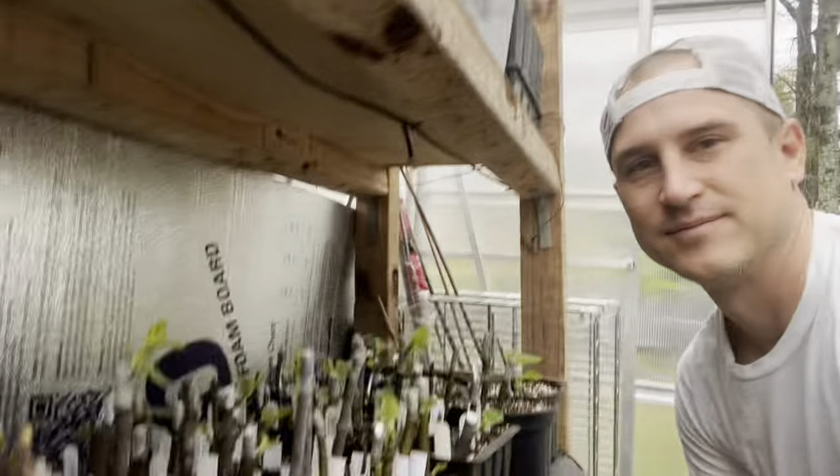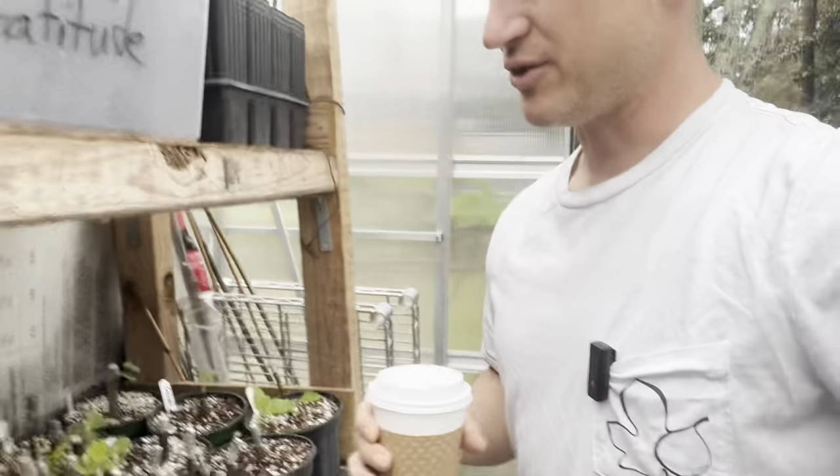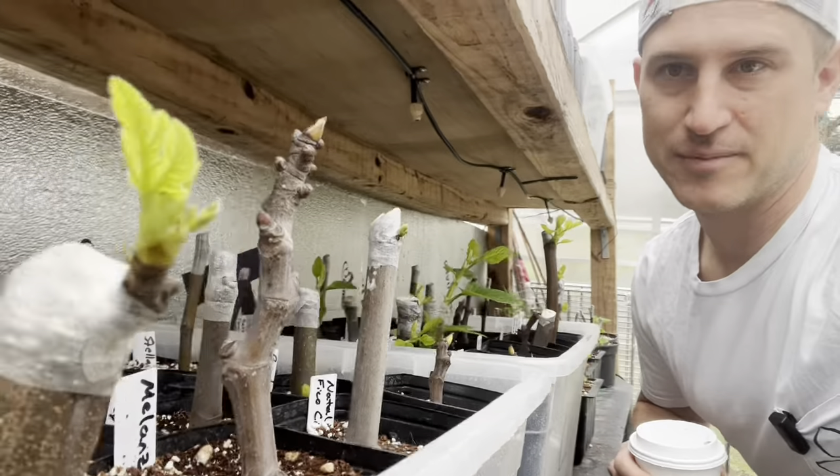Someone told me I really love figs, and honestly, I do. But I love propagating figs just as much — kind of obsessed with it. I'm doing this dense propagation. It's made me a lot of space — you're talking about triple the amount of cuttings compared to this space here. But they're all waking up.